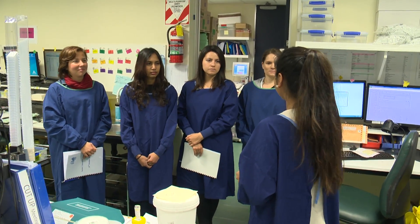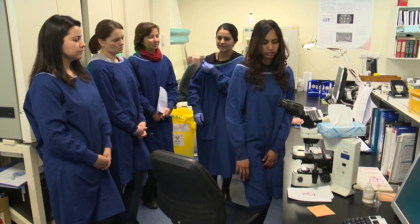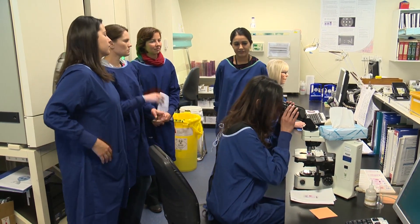Today four medical students are visiting the lab to explore career opportunities within medical laboratory science. One of those students visiting today is Asha Ali. She came to see what her career options are, to explore the labs and see if they're a good fit for her in med lab science.